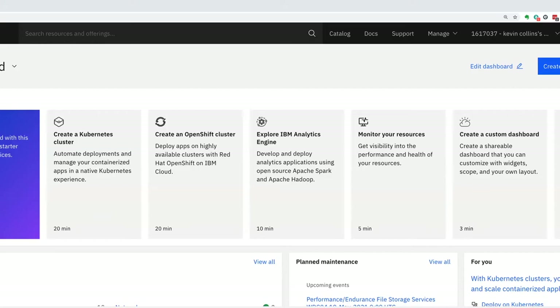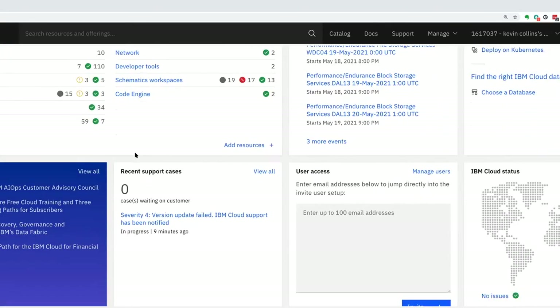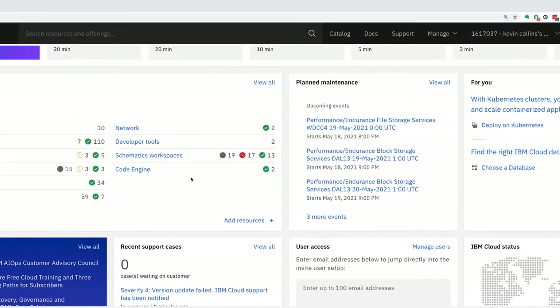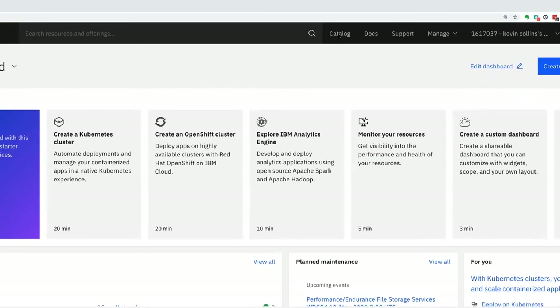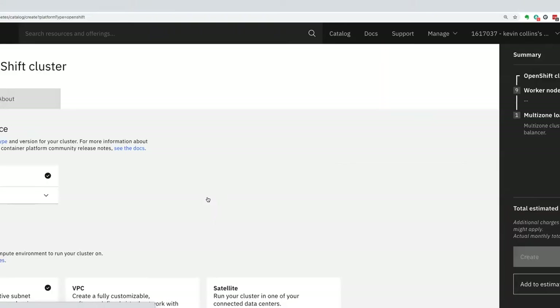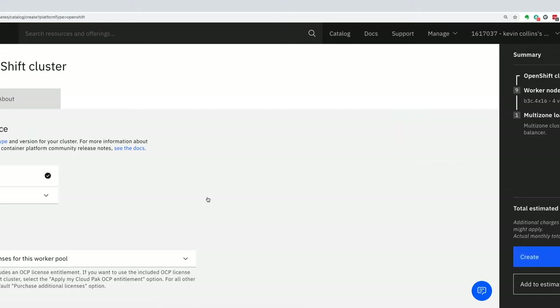We'll build a cluster, put some code on it, then get into day two operations. When you start with IBM Cloud, you go to cloud.ibm.com and get the dashboard where you can see your resources, any maintenance issues, and the status of the cloud. There are several ways to create a cluster — the portal, command line CLI, API calls, Terraform, or IBM Cloud Schematics. The easiest way to understand what's happening is the catalog, where you deploy any of the 190 plus services in IBM Cloud.